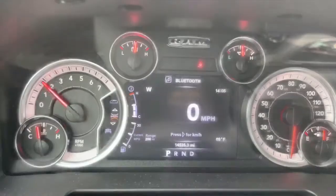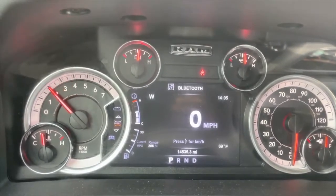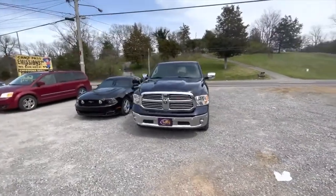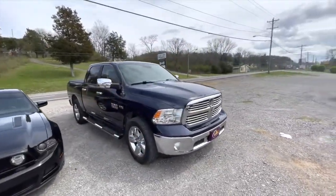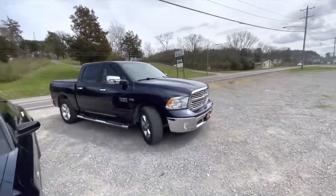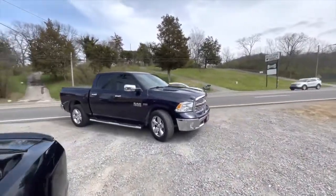I'll let you guys hear it on the inside. 2017 Ram 1500, 5.7 Liter, with a Flowmaster Outlaw. With the resonators on, that Outlaw sounds perfect.